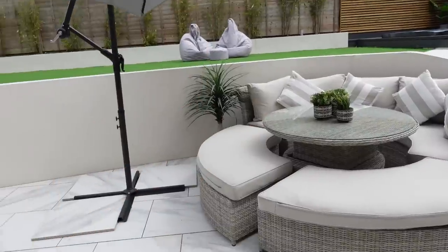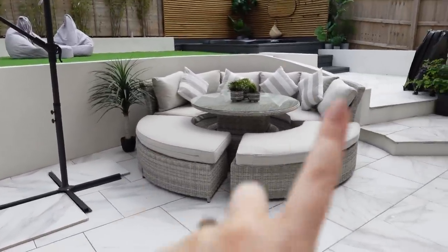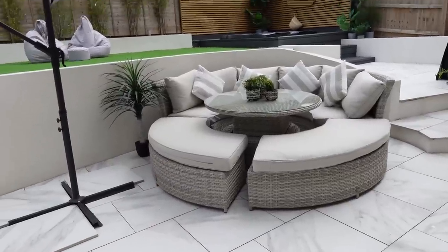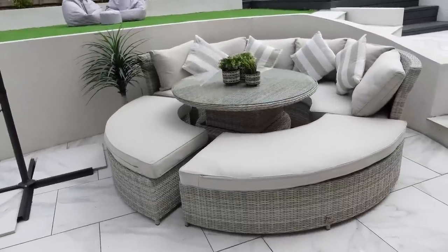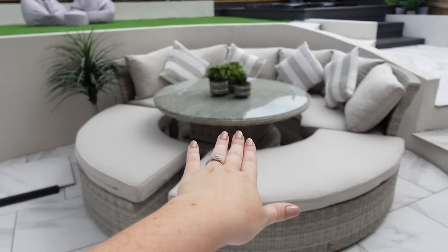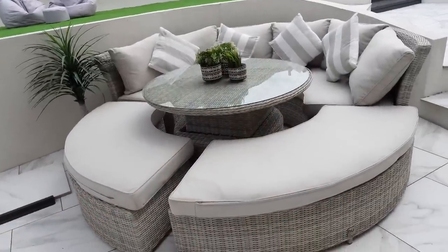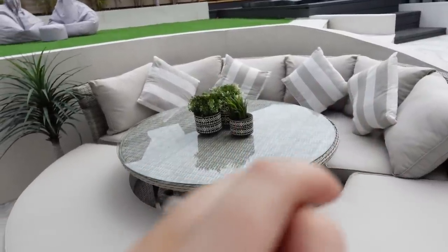Let me show you our patio furniture while I'm down here. This beautiful round rattan furniture is from Housing Units, but I know it's no longer for sale which is such a shame because it's a beautiful piece. This table can actually go flat and you can put a cushion in the middle and it turns into a huge day bed — we never actually do that, it's always left with the table up, but it's a lovely option.